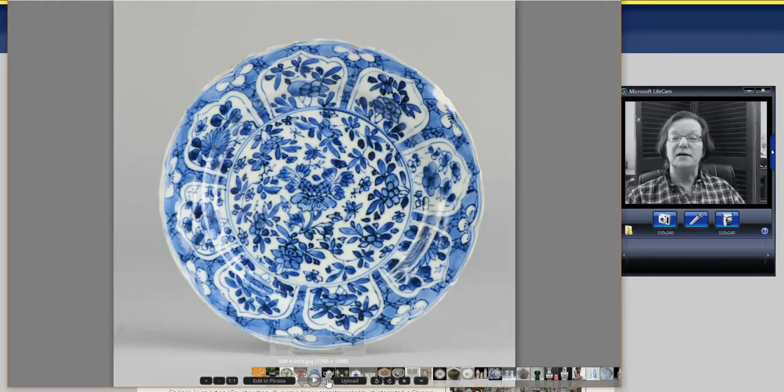Then there's this — a rather nice Kangxi or so dish from a seller in the Netherlands that we keep track of. It's probably Kangxi by the looks of it, around seven or eight inches in diameter, and it went for $98. So $98 for a Kangxi plate — how's that?